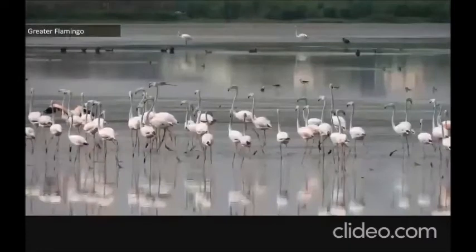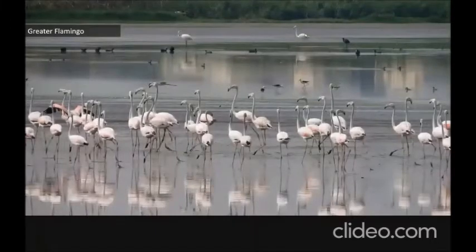During the migratory season, greater flamingos come and occupy one part of the Palikkanne marshland. They dominate and occupy the southern block of the Palikkanne marshland and you can see them very closely. They come in large numbers and it's a beautiful sight to watch.